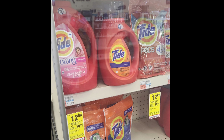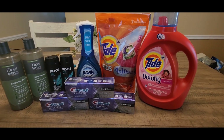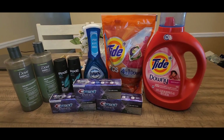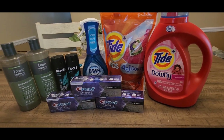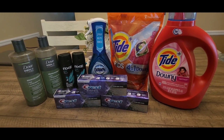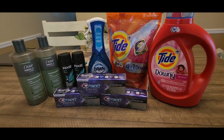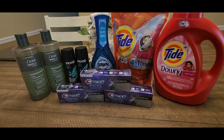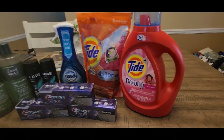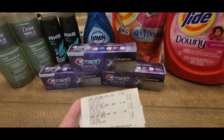Alright guys, we are back at home. I did a total of three transactions today. I did have some hiccups in the store — some coupons glitched, and the $3 digital coupon for the Tide Pods did not come off. But it was a pretty decent and beginner-friendly deal overall, so let's go over the receipts.